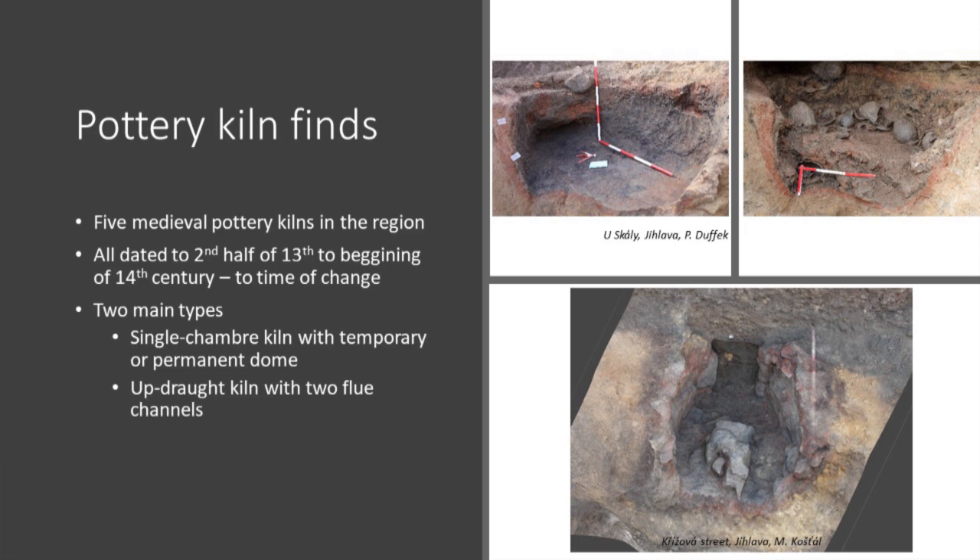All medieval kilns excavated in the region were dated to the second half of the thirteenth century. The kilns are of two types: a simple chamber kiln with a temporary or permanent dome, and the updraught kiln with two flue channels.